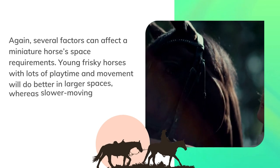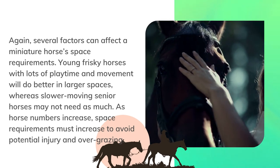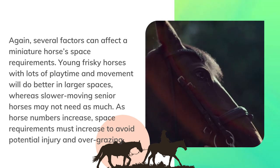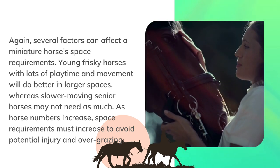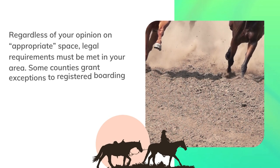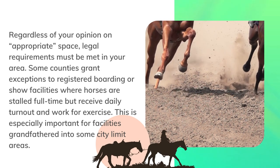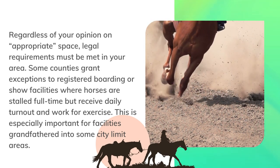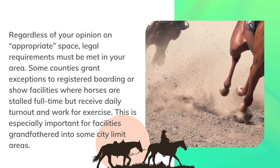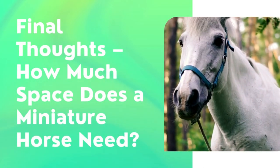Several factors can affect a miniature horse's space requirements. Young, frisky horses with lots of playtime and movement will do better in larger spaces, whereas slower-moving senior horses may not need as much. As horse numbers increase, space requirements must increase to avoid potential injury and overgrazing. Regardless of your opinion on appropriate space, legal requirements must be met in your area. Some counties grant exceptions to registered boarding or show facilities where horses are stalled full-time but receive daily turnout and work for exercise, which is especially important for facilities grandfathered into some city limit areas.